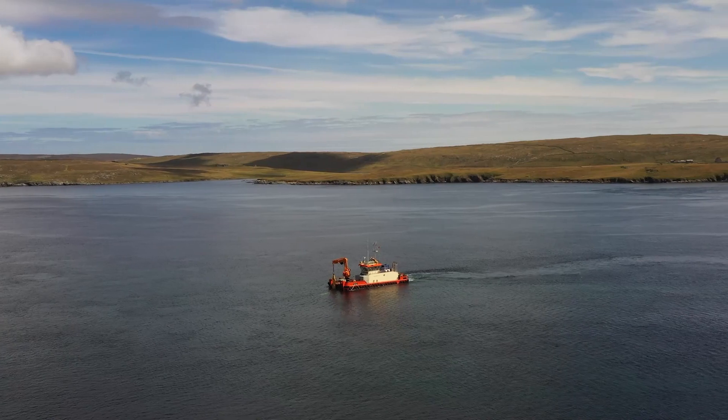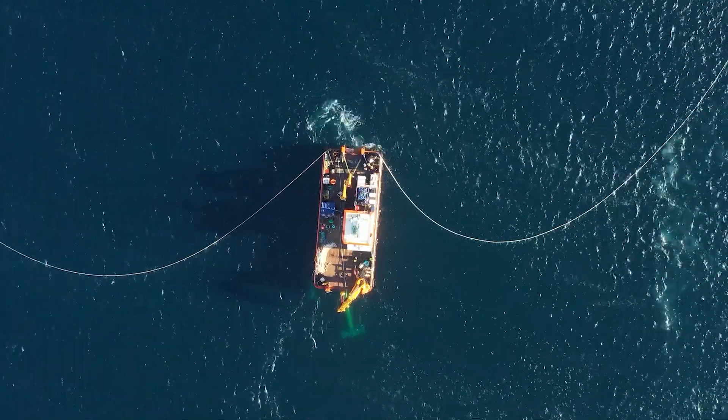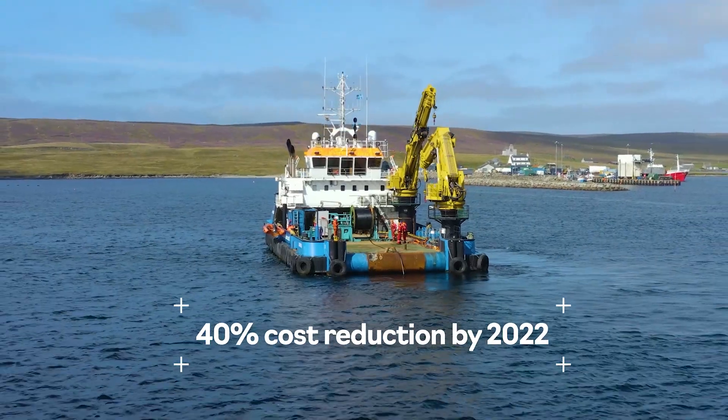Led by Nova Innovation, the project brings together a consortium of global blue-chip companies and industry experts. The aim is to reduce the cost of tidal energy by at least 40% by 2022.